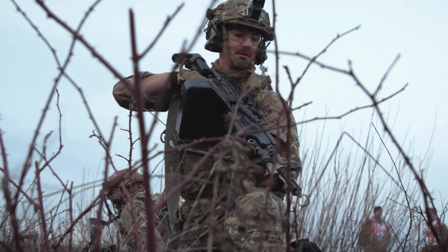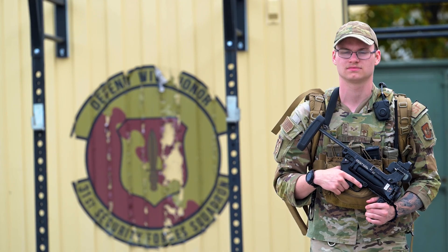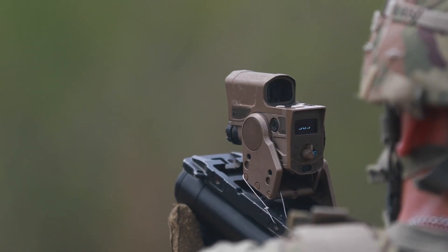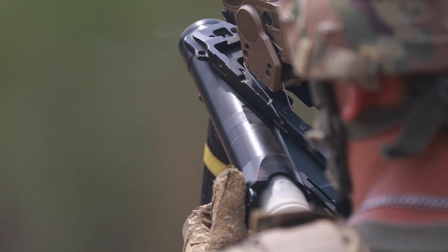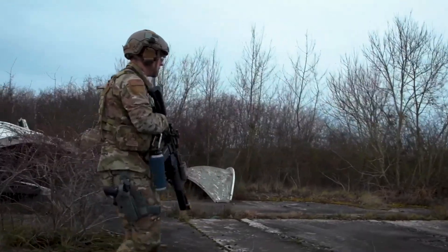A basic loadout for a defender consists of 22 pounds of armor and gear, to include an additional 10.5 pounds for an M4 and ammunition. The M320 launcher and 18 grenades, also referred to as eggs, weigh in at about 13 pounds.